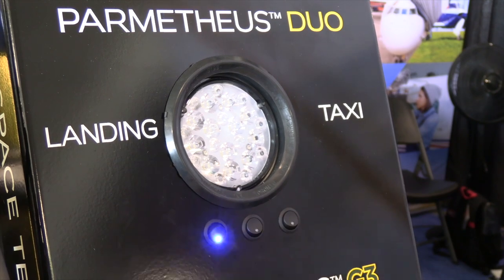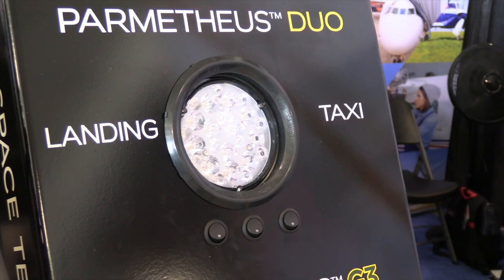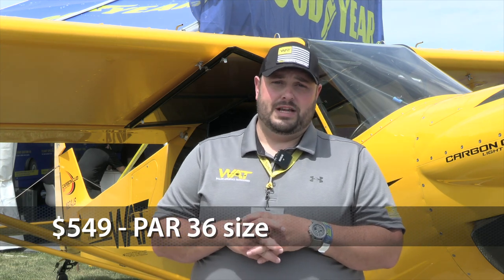We're at AirVenture 2022 and we've got a lot of new things this year. Some of the biggest things, especially for home-built aircraft — we've got a great new dual-mode light. It's a landing and taxi light with its own wig-wag functionality built in. It's a really bright light and we've got great pricing on it — $549 at the show. It's a direct PAR 36-sized drop-in replacement light.